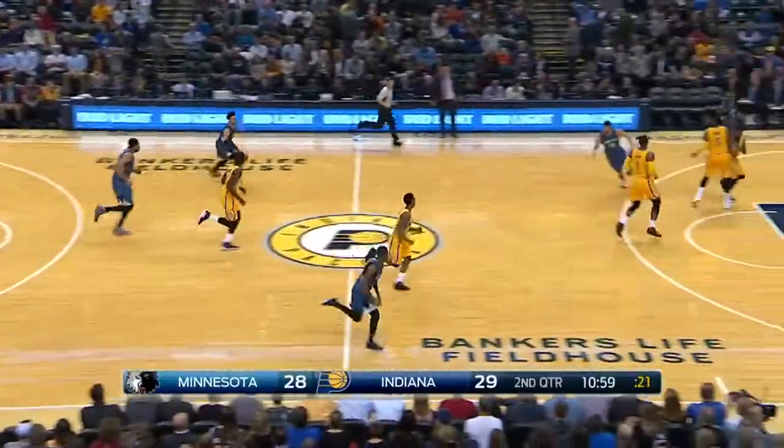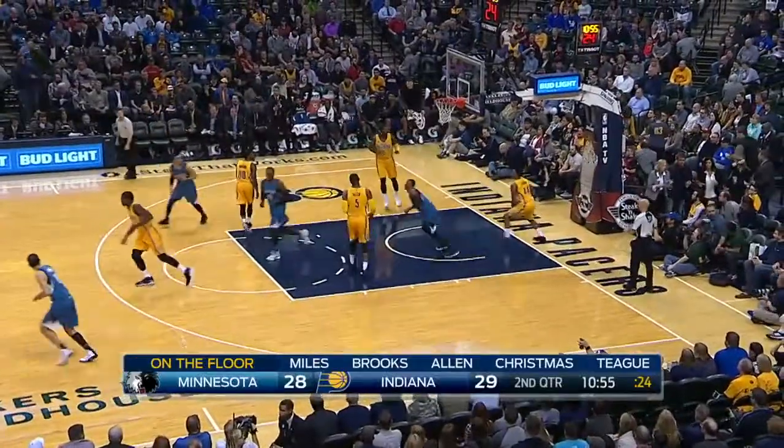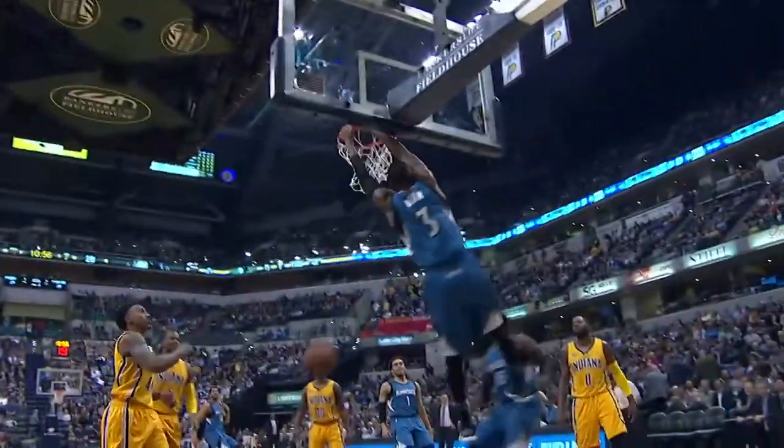At number nine, Tyus Jones with a nice find of Chris Dunn, and Chris with the nice finish.